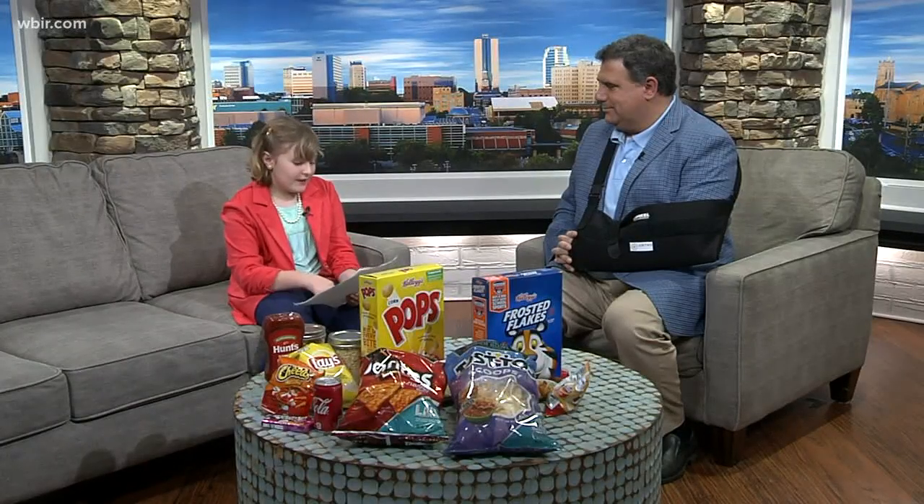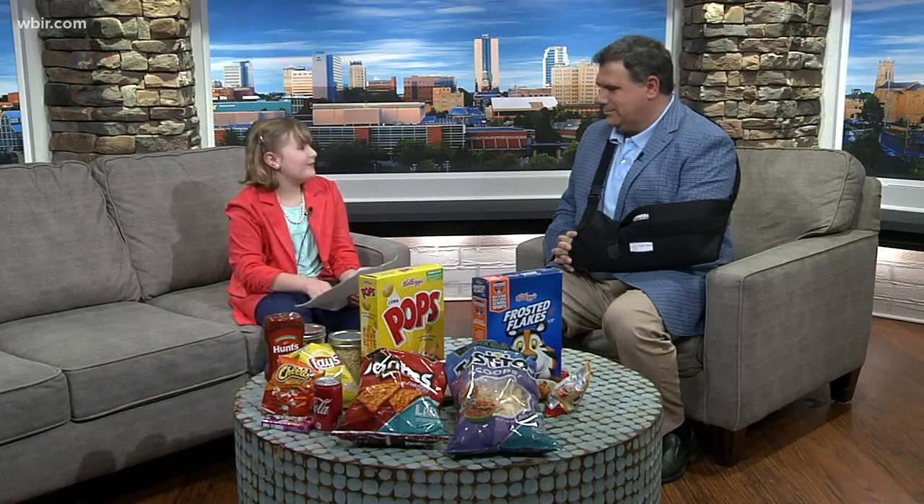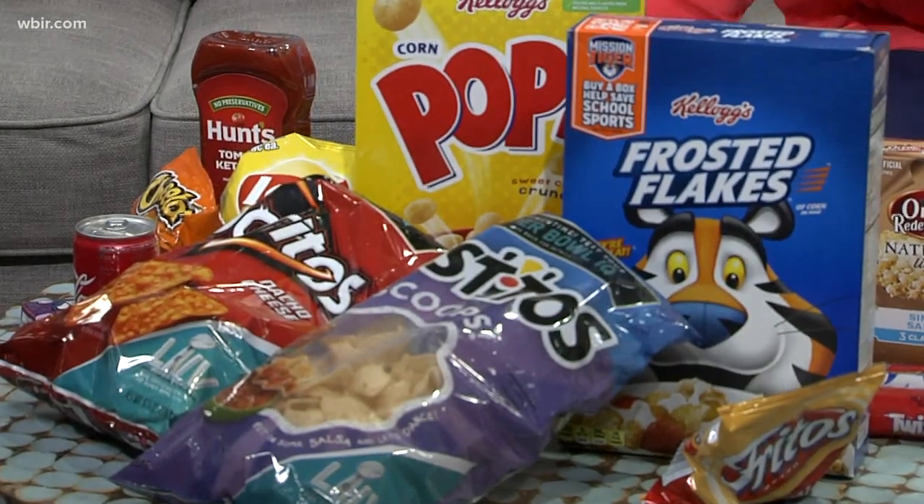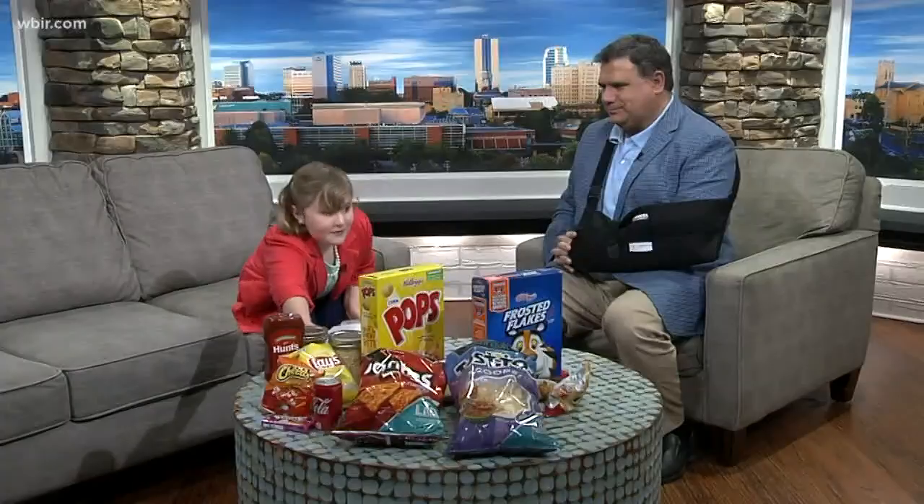Corn is harvested with a machine called a combine. It separates the yellow grain from the cob and the rest of the plant. You've got a big piece of yellow corn there, don't you? Yeah. This is the cob and this is the rest of the plant.